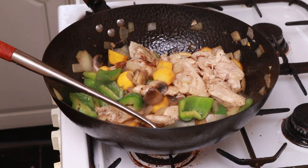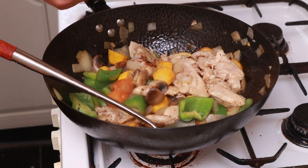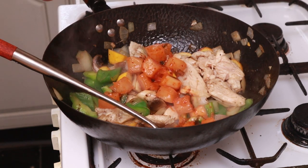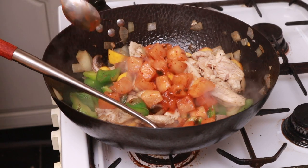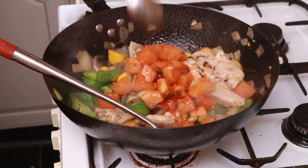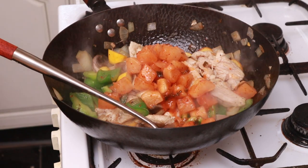Now for the kimchi. I'm going to put one, two, three tablespoons of the stuff in. Maybe four — let's put four. Let's go bold. Four tablespoons. See what happens.